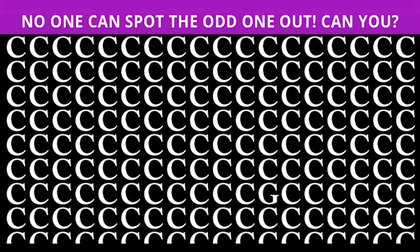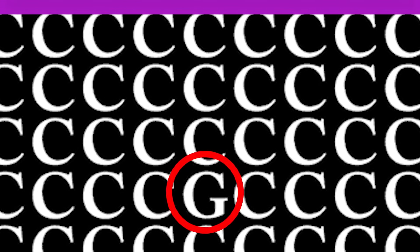No one can spot the odd one out here — a thousand people tried and only three could find it. We have a bunch of C's on the screen, but one letter is actually hidden among them. The letter hidden among these C's is actually the letter G, right here. Were you able to figure this out?